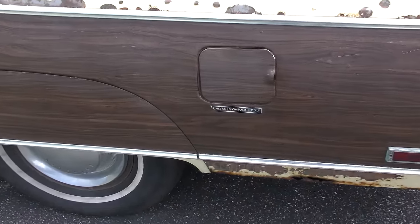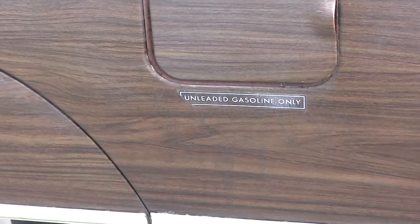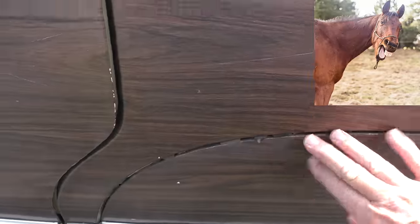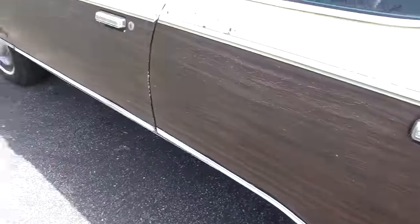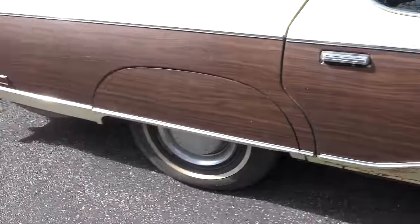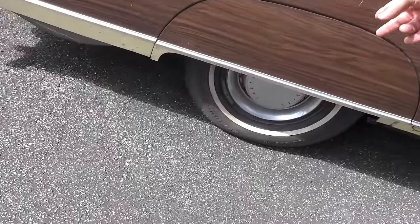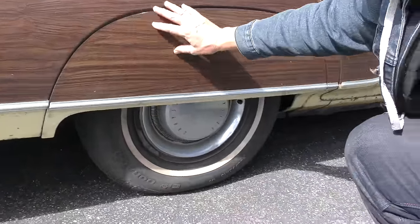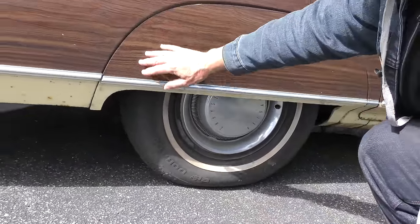Even back in these days they were using unleaded gasoline. But unlike the real early woodies, this isn't wood — it's just decals. It's amazing a bunch of it is still on, to tell you the truth — the decals are still there. Now this is something that Americans were always big on — well, actually two things: white wall tires, and hiding the tires behind these crazy covers.